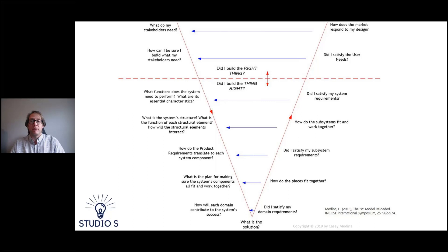Because asking great questions and understanding the types of information we need at any point in the process helps us be successful. We start at the top left of the V, progress down to the bottom, and come back up the right side. At the top left, we start with: what do my stakeholders need? Once I've answered that, I can ask: how can I be sure I build what my stakeholders need? This critical translation step is often overlooked, where we translate stakeholder needs into needs relevant to the system we're building. From here, we ask: what functions does the system need to perform? What are its essential characteristics?